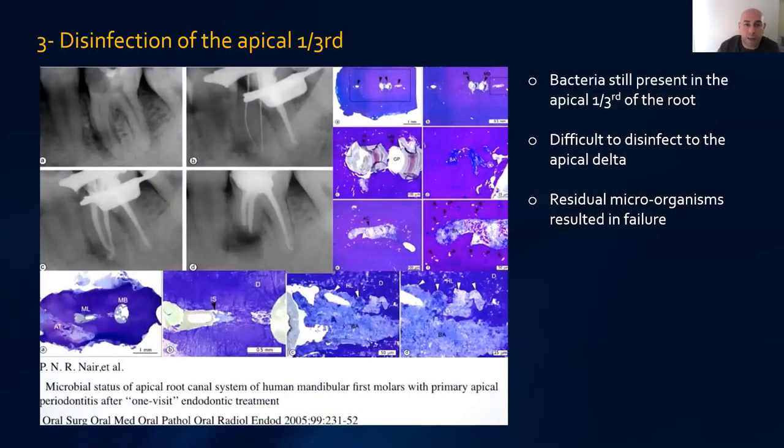Another challenge is difficulty preparing and cleaning the apical third. In a famous study by Nair, root canal treatment was carried out to a high level, yet the infection never really healed. Apical surgery was performed and histological sampling of the apical third showed bacteria still present in biofilm. Bacteria remains in the apical third due to anatomical difficulties — it's difficult to disinfect because we worry about hypochlorite accidents and it's truly difficult to clean all the ramifications. Residual microorganisms there will eventually cause failure.